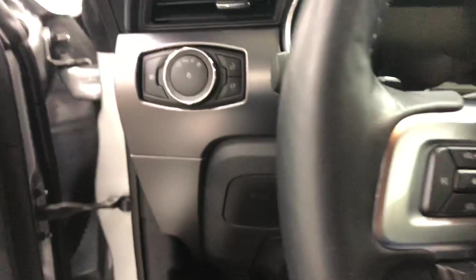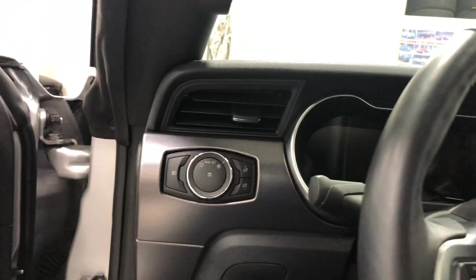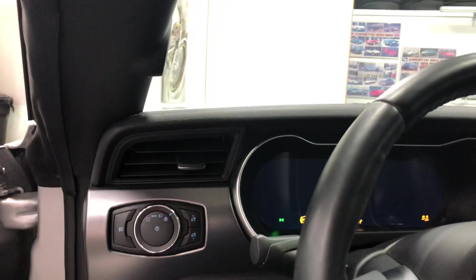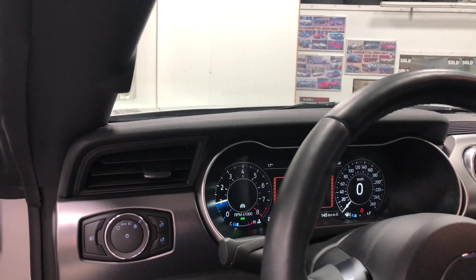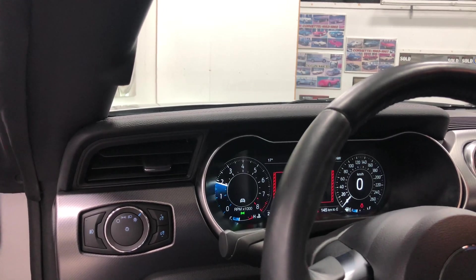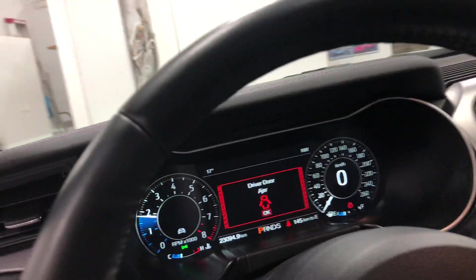So the big news is you've got to hear this thing fire up. This is too funny — this is awesome. Listen to that. That is awesome.